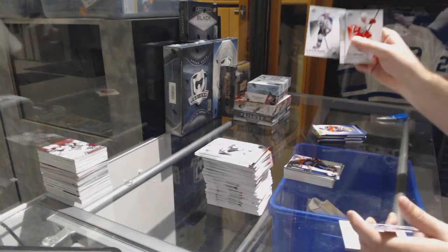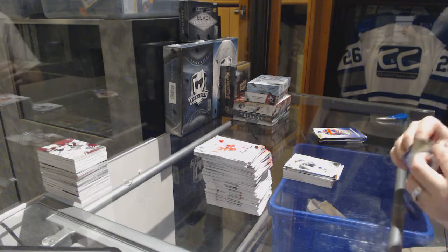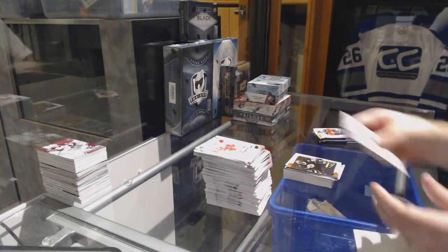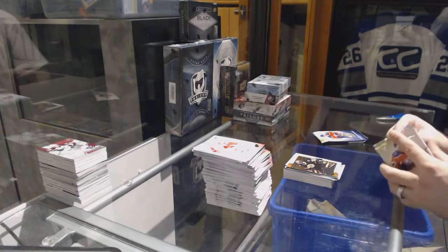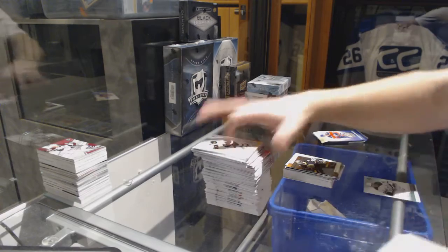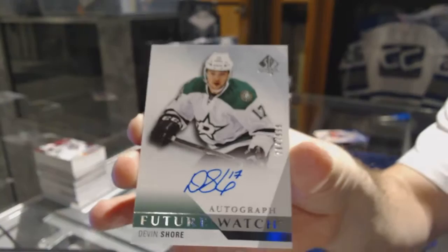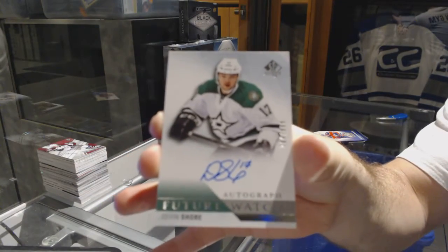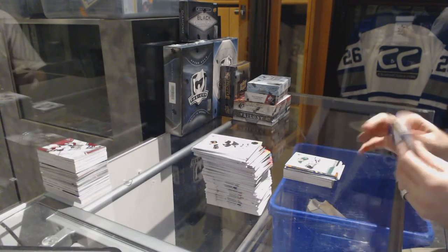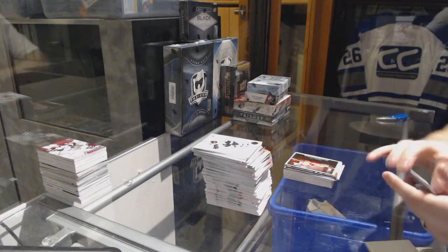We've got a Legend of Luc Robitaille for the LA Kings. Malcolm Subban for the Boston Bruins, Retro Rookie. Future Watch Auto $9.99 for the Dallas Stars — Devon Shore. And we've got a Dylan Larkin Moment for the Red Wings.